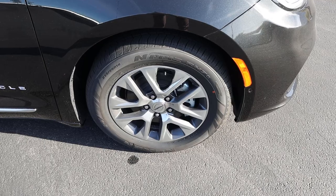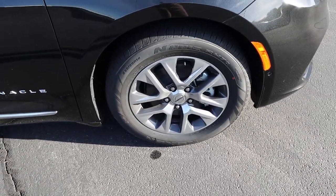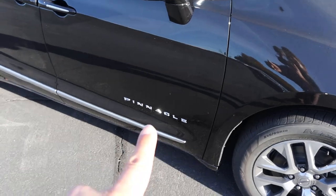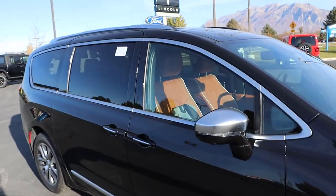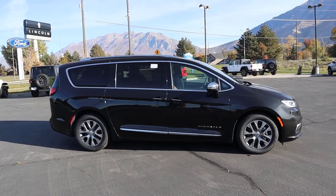Around the side, the tire and wheel setup is 235/60/18 on the front and rear. The wheels have a coloration that gives it more of an upscale appearance. We've got the Pinnacle badge on the side and more of that brushed trim — same thing on the mirror caps and window trim as well. Putting it all together, that's your side view with the Pinnacle.